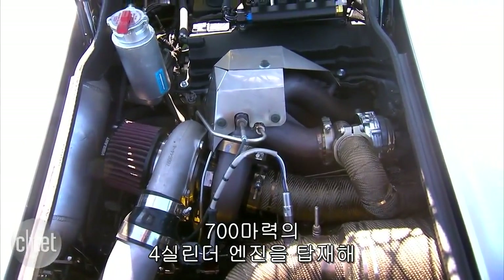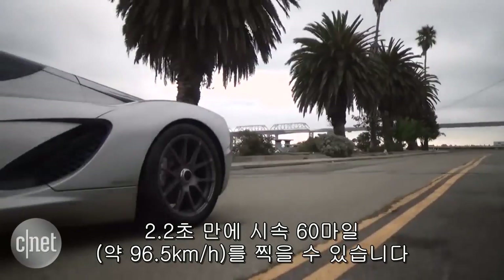With a 700 horsepower four-cylinder engine, it can hit 60 miles an hour in just 2.2 seconds.